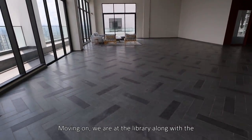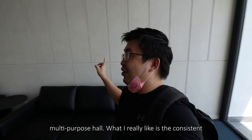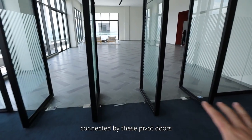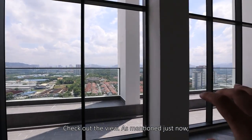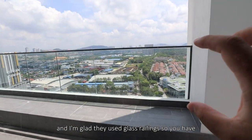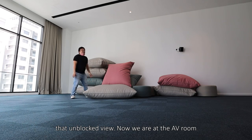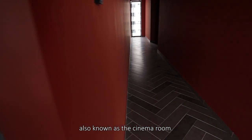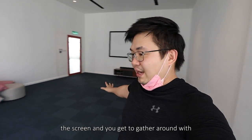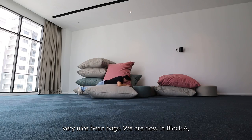Moving on, we are at the library along with the multi-purpose hall. What I really like is the consistent treatments along the walls, and both spaces are connected by these pivot doors. Check out the view — so as mentioned, you can see industrial lots and landed properties. I'm glad they use glass railing so you have that unblocked view. Now we are at the AV room, also known as the cinema room — it's connected on the same floor. This will be the screen and you get together with your friends while chilling using all the very nice bean bags.